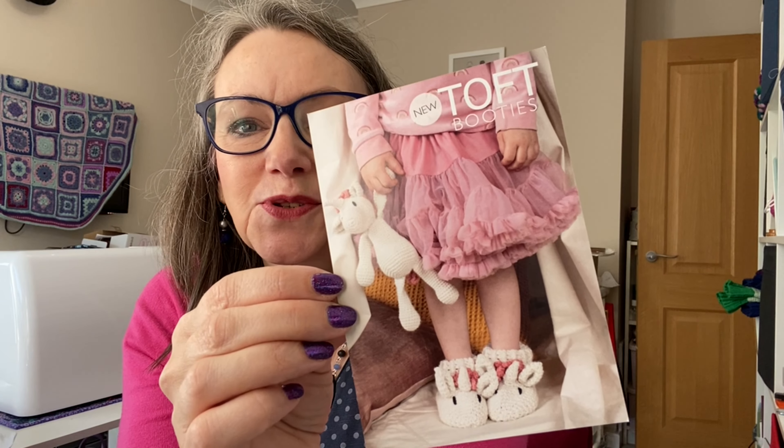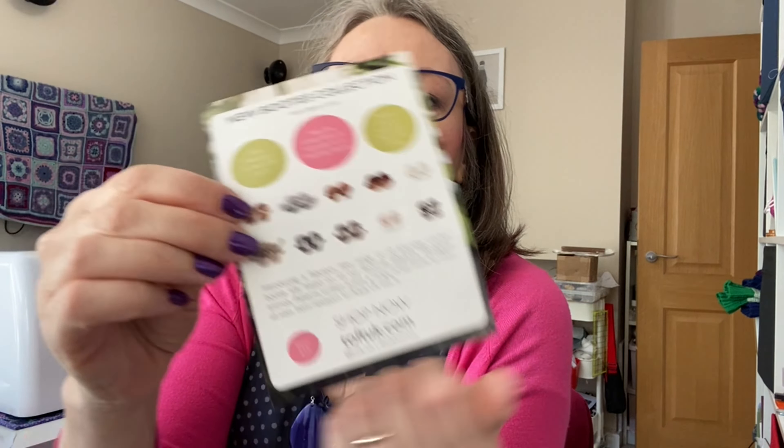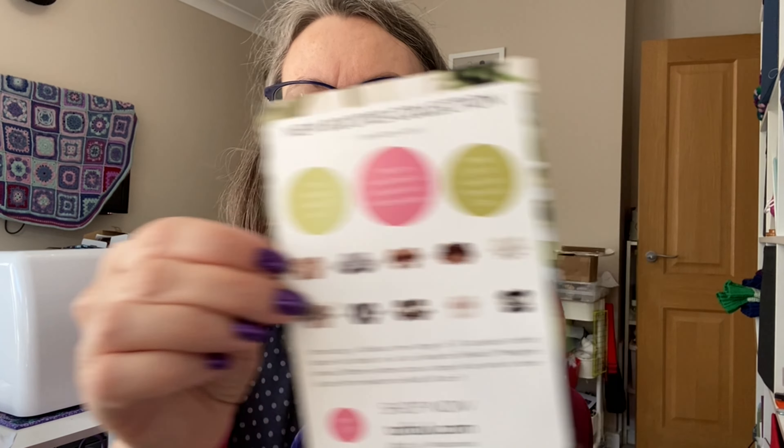So this was in the box and on the back it tells you about the Toft New Booties collection. I thought, oh, that's quite nice — a friend of mine's had a baby recently, maybe I could make a pair for little Pippa. And then I noticed: patterns written across a range of our yarns to cover all sizes from newborn to — wait for it — adult UK size nine.